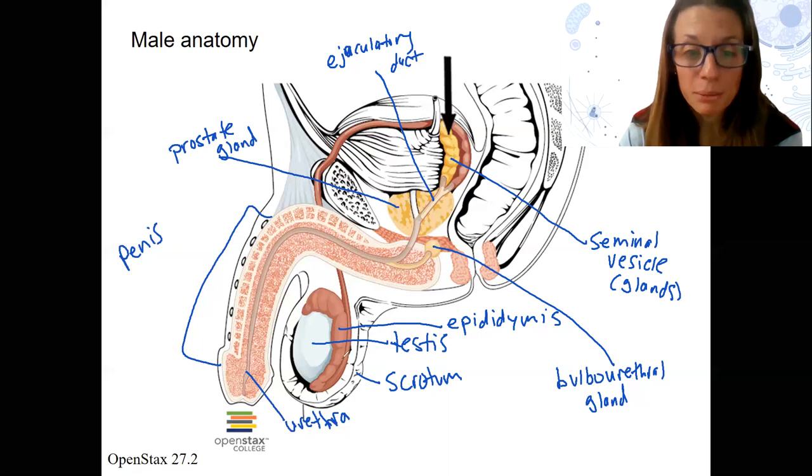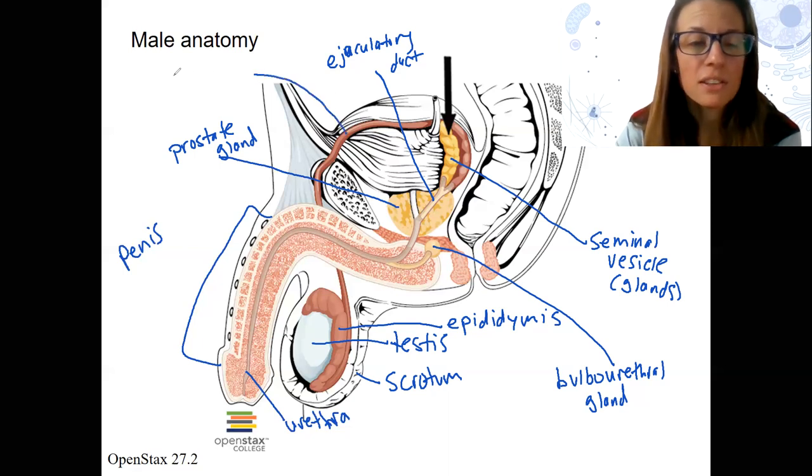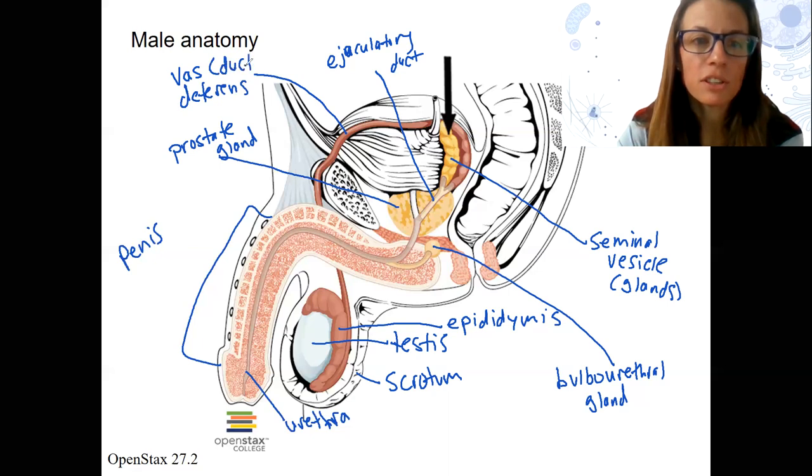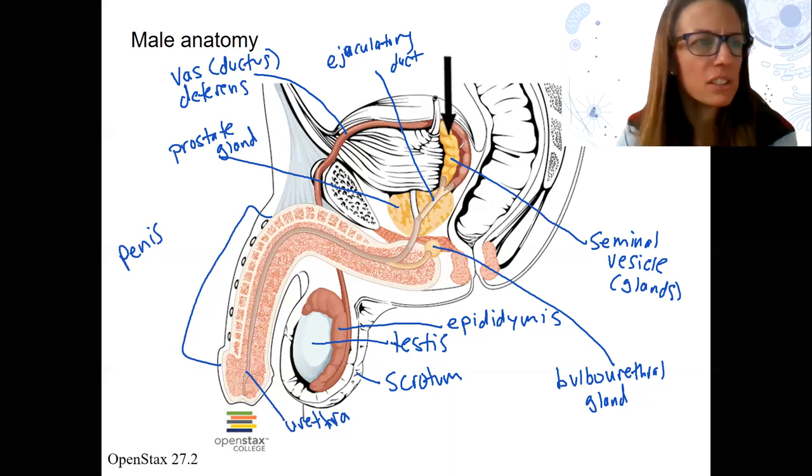Coming from the epididymis, there's a tube running up along here past the seminal vesicles. This here is actually just the ampulla of this cord, but this is our vas deferens, also called ductus deferens — the tube that goes from the epididymis, past the seminal vesicles, into the ejaculatory duct.